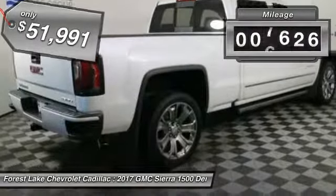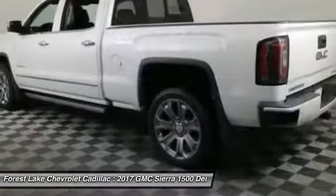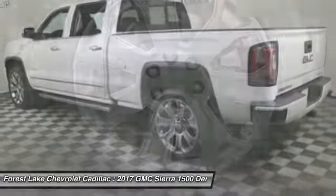This vehicle has less than 10,000 miles. A vehicle like this doesn't come along every day. Come in and get it before someone else does.